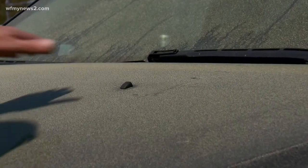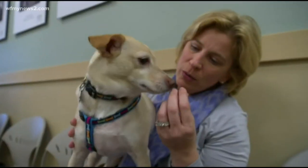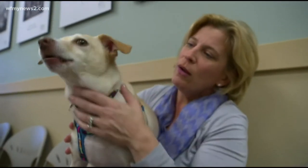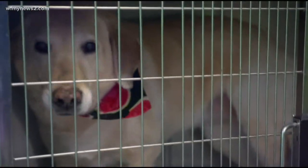Dogs who are licking their paws a lot, scratching all over, licking their bellies, or near their rear ends, are probably dealing with allergies. For cats, allergies will look like goopy eyes and upper respiratory symptoms.